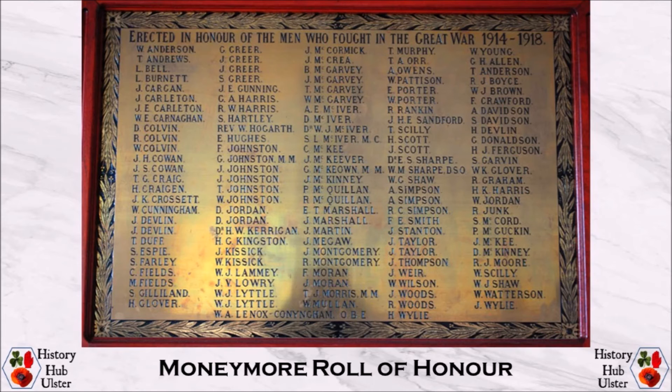Corporal George McEwen of the 1st Battalion Royal Inniskilling Fusiliers and T.J. Morris were awarded the Military Medal.